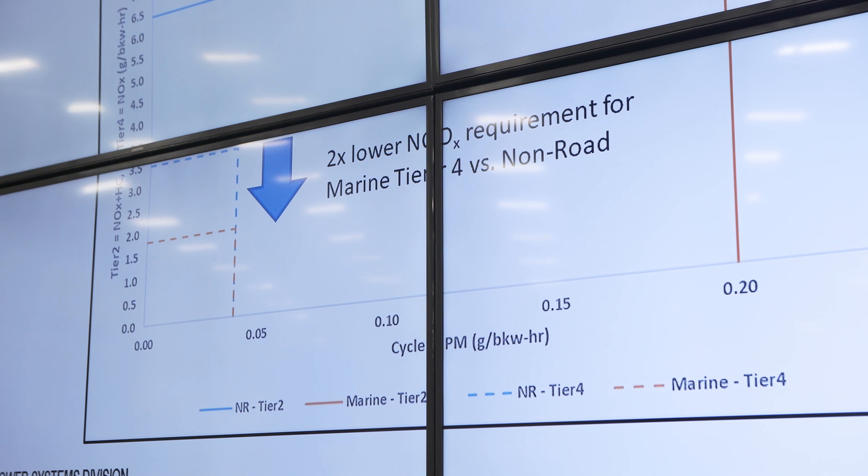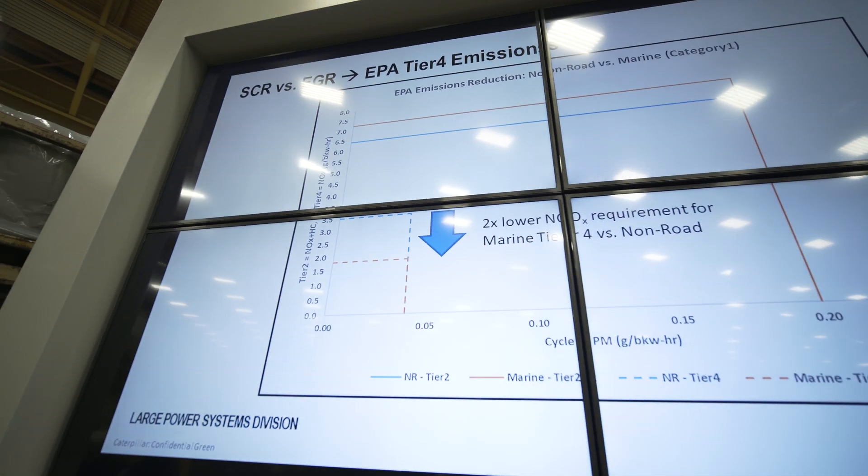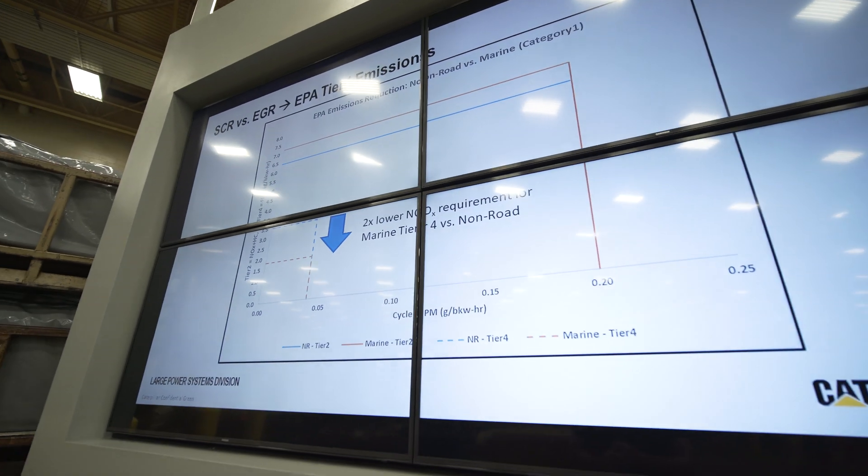The first reason is engine efficiency. Using SCR allows us to optimize the engine for its best fuel efficiency, which also happens to produce the most NOx. You're able to clean that up using the SCR technology in the exhaust system, as opposed to EGR, which reintroduces exhaust gas back into the intake and reduces combustion efficiency to lower NOx, thereby increasing fuel consumption and compromising the durability of the system over the long term of your engine's health and life.